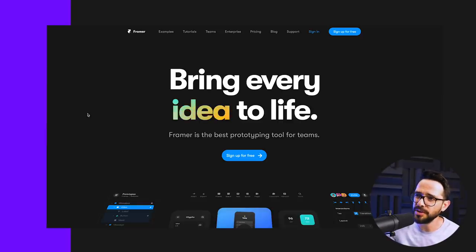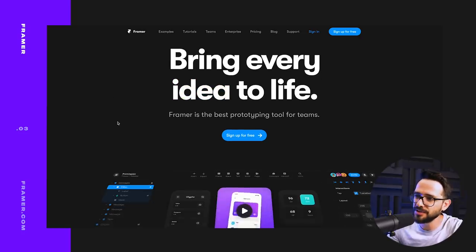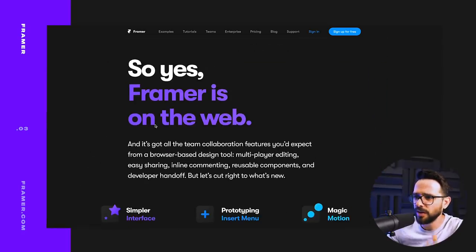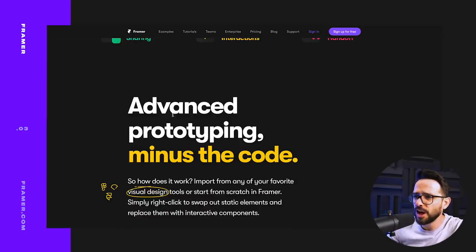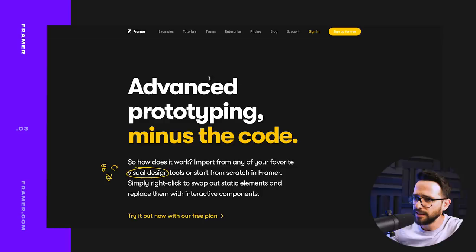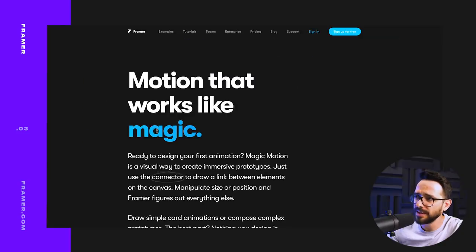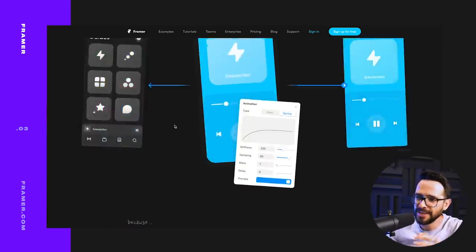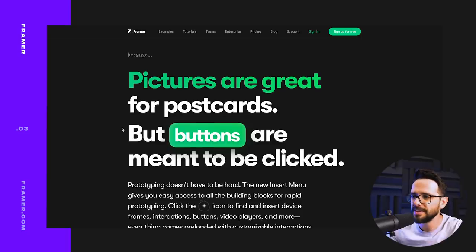The next website is the new website of Framer — they have a new web version of the tool. I just want to show what I like about this new website. As you scroll along, you have the video popping up and they're basically talking to you. I love the use of typography here. Framer is now on the web and they're telling you why it's awesome, using lots of different colors. Black is the main color, but they're jumping between yellow, purple, and blue — using a different accent color each time. Although they're using a lot of colors, it still doesn't feel overwhelming because every section has one main accent color and they're rotating between them.